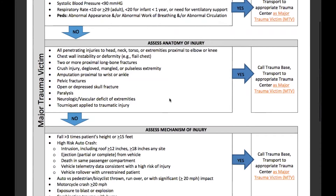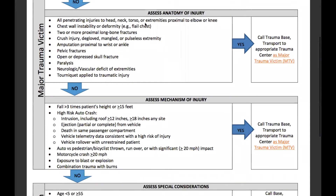Looking at the anatomy of the injury: all penetrating injuries to the head, neck, torso, or extremities proximal to the elbow or knee; chest wall instability or deformity, for example a flail chest; two or more proximal long bone fractures; a crush injury; degloved, mangled, or pulseless extremity; amputation proximal to the wrist or ankle; pelvic fractures; open or depressed skull fracture; paralysis; neurologic or vascular deficit of the extremities; or a tourniquet has been applied to a traumatic injury. Yes to any of those criteria, we will call a trauma base and transport to the appropriate trauma center as a major trauma victim.